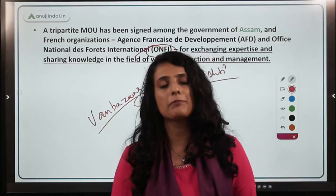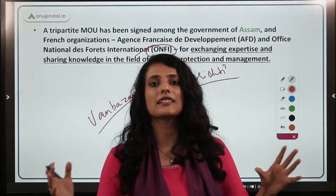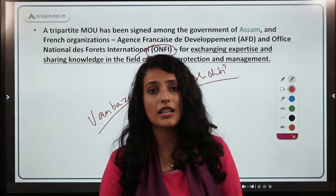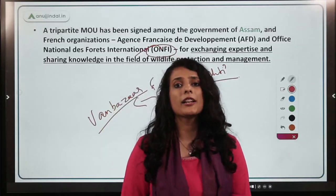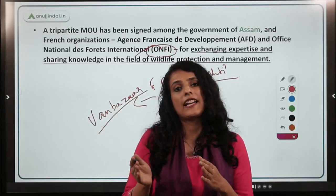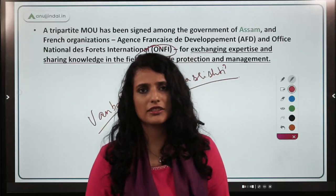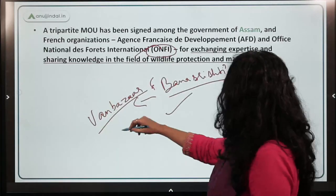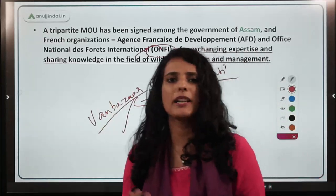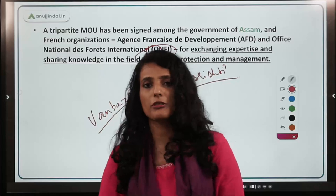This is a very beautiful example of how public, private, and government agencies can come together to empower local communities, help them build upon their skills, economize the forests, and encourage them to preserve forest resources.